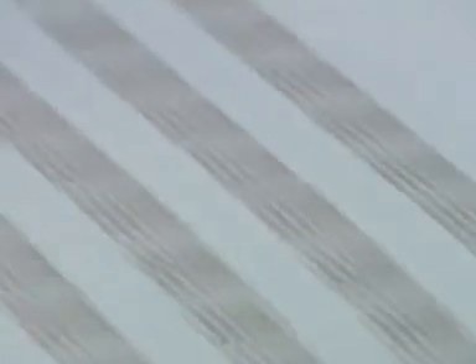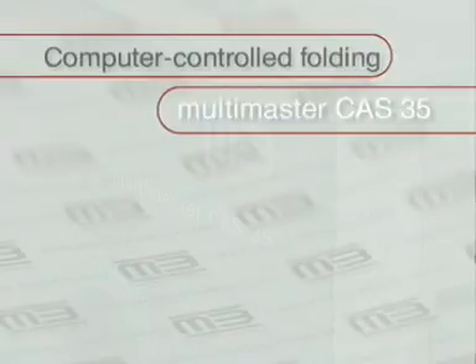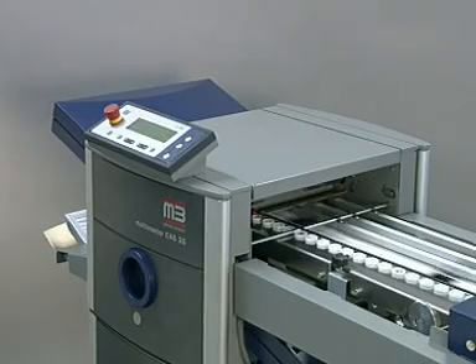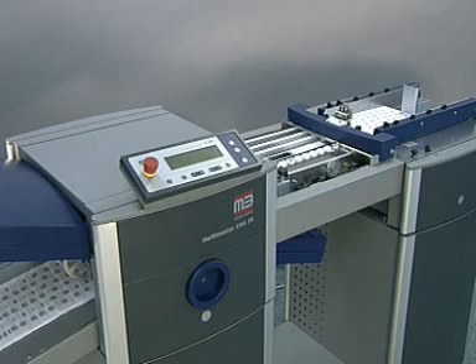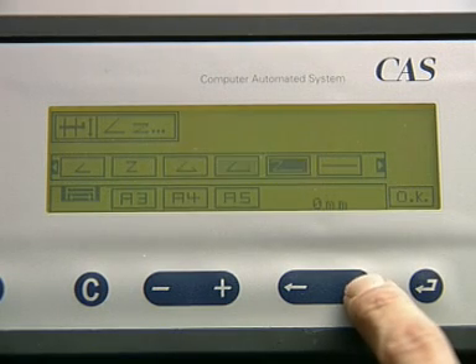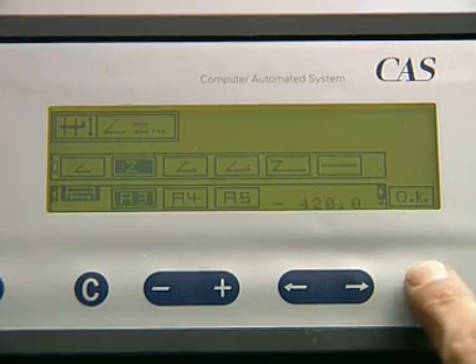The advantages of computer control are also available for machines in the A3 format range. Modern design, ergonomics, functionality and operator convenience distinguish the Multimaster CAS 35. Operation is simple, setup is fast. Self-explanatory symbols facilitate folding at the push of a button.